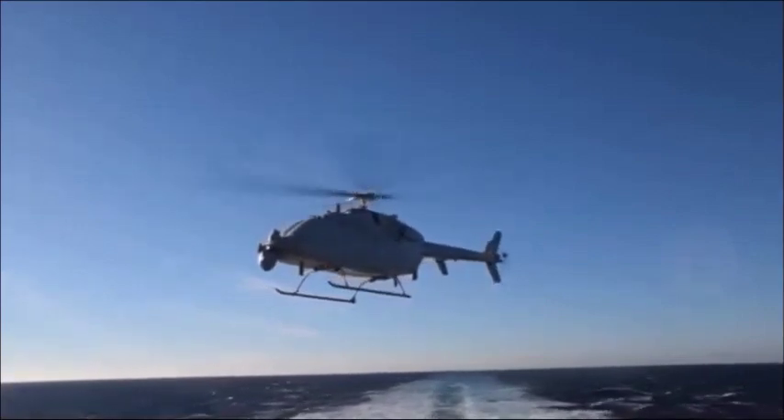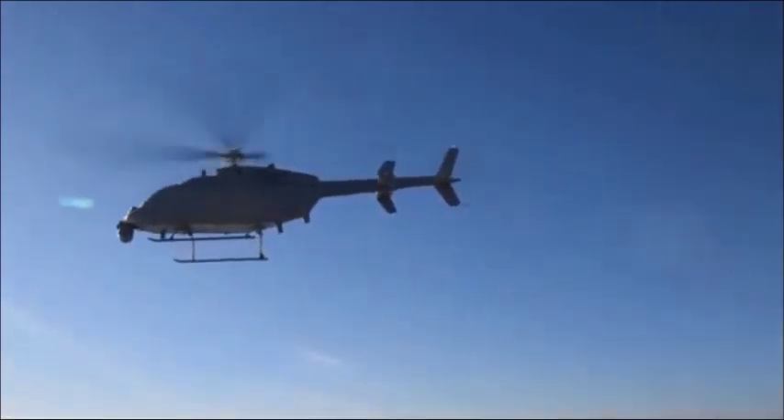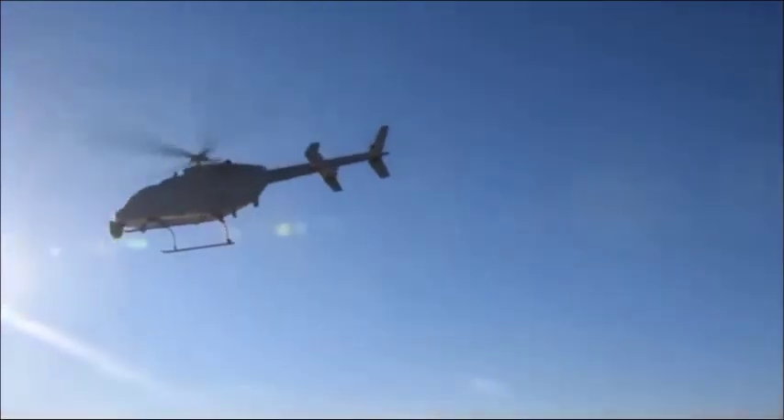The latest Fire Scout is also a bit faster than its predecessor, with a maximum speed of about 160 miles per hour. The engine is a Rolls-Royce 250C-47B with full authority digital electronic control to support missions.